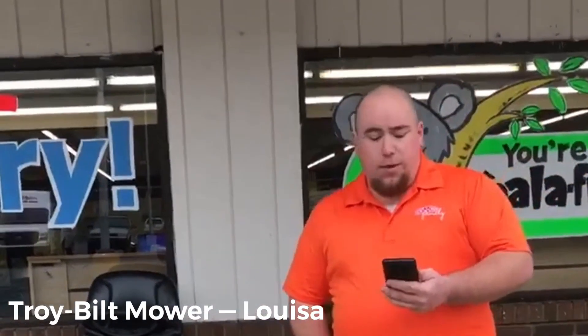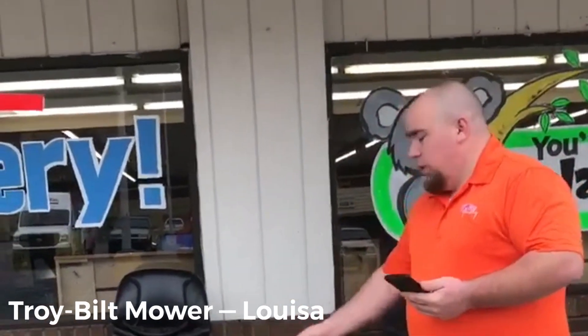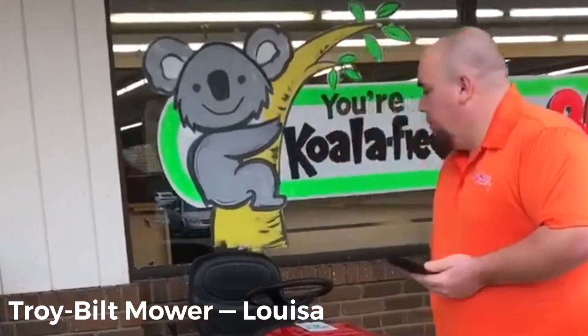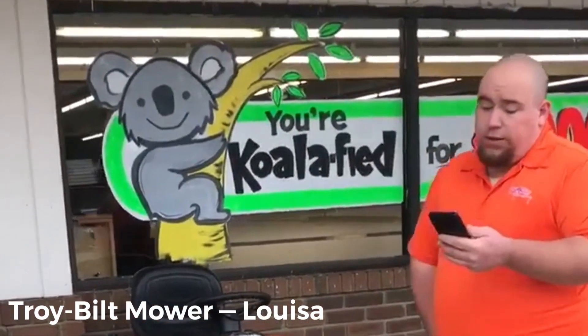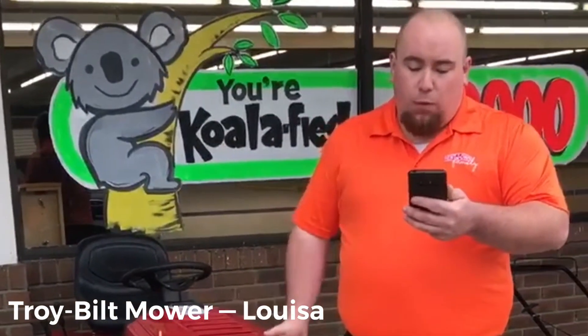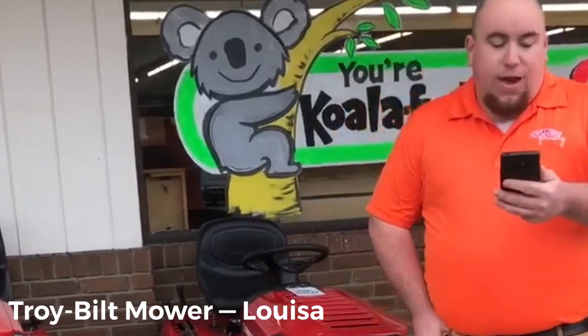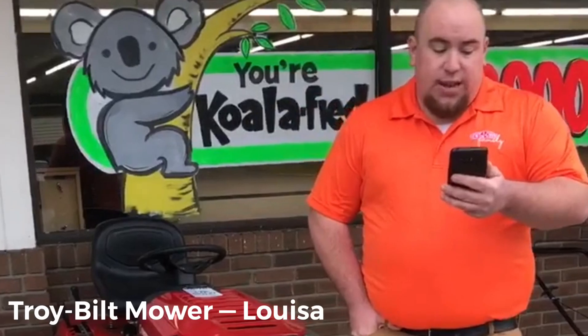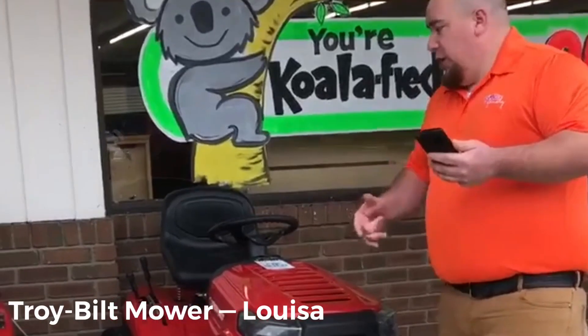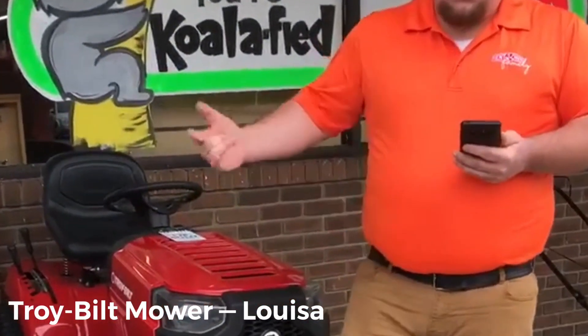Hey guys, it's Sean down here at the Louisa Rent to Own. Today we're going to talk about these Troy Belt mowers. Right now they are 42-inch cuts. We've got the 13-gauge steel step-through frame for heavy-duty performance and added durability. It's got the 547cc single Troy Belt engine, 7-speed shift on-the-go transmission, and 5-position deck height adjustment. Deck spindles are maintenance-free with sealed ball bearings — so you don't have to worry about changing bearings.